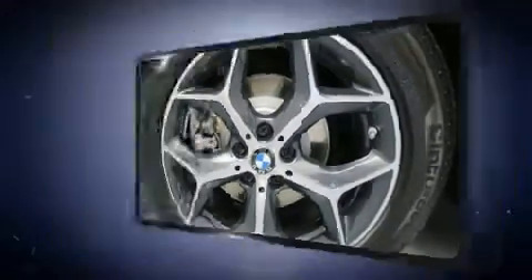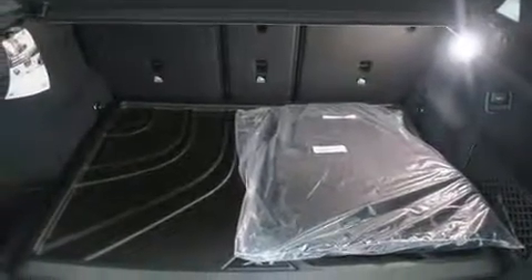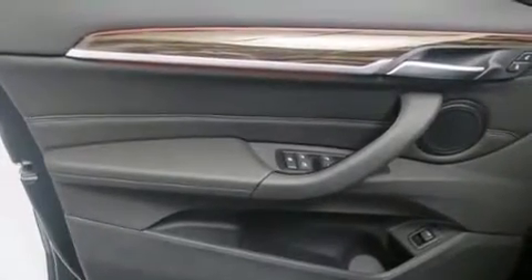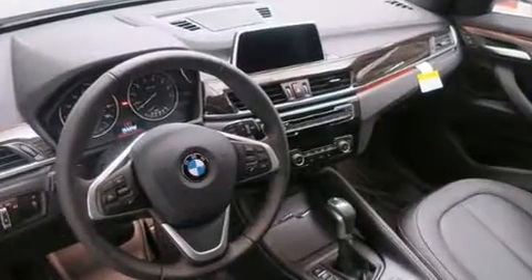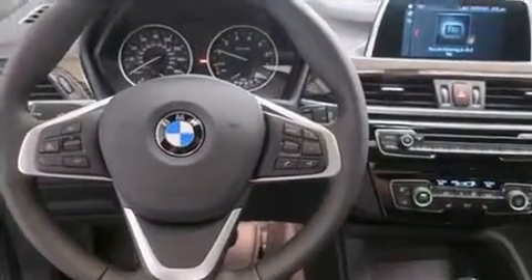BMW ensures the safety and security of its passengers with equipment such as dual front impact airbags, head curtain airbags, traction control, brake assist, a panic alarm, an emergency communication system, and four-wheel disc brakes with ABS.